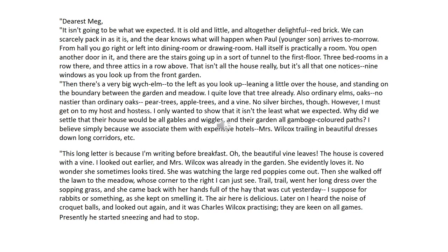That isn't all that it has really but it's all that one notices. Nine windows as you look up from the front garden. Then there's a very big witcher elm, to the left as you look up, leaning over a little over the house, and standing on the boundary between the garden and the meadow. I quite love that tree already. Also ordinary elms. Oaks. No nastier than ordinary oaks. Pear trees, apple trees and mine. No silver birches though. However, I must get on to my host and hostess. I only wanted to show that it isn't the least what we expected. Why did we say so that their house would be all gables and wiggles and their garden gamboge-coloured paths? I believe simply because we associate them with expensive hotels.